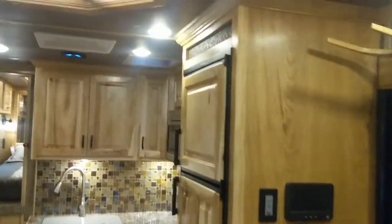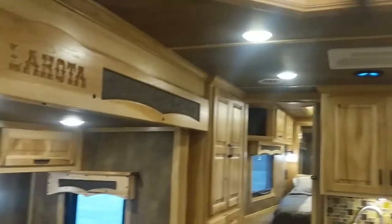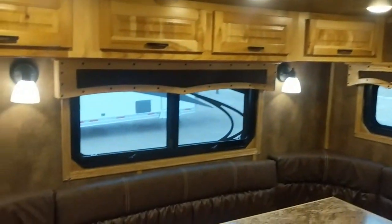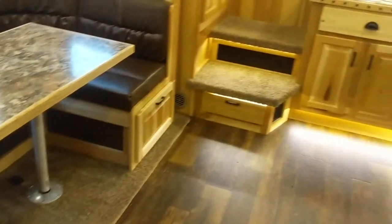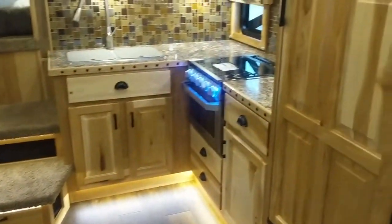Hey guys, we're out at Lakota checking out this brand new 2020 Bighorn that just came offline here. This happens to be a brand new floor plan for us as well, with some similarities to some that you might have seen from us before.